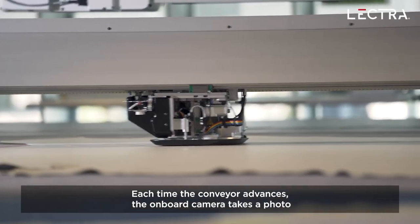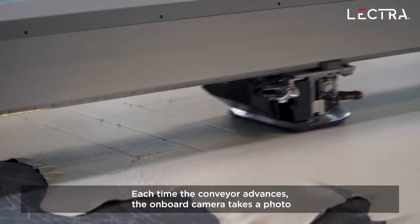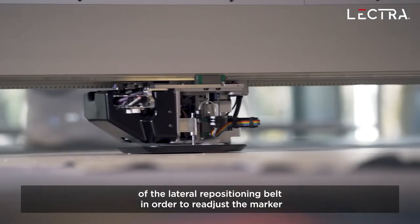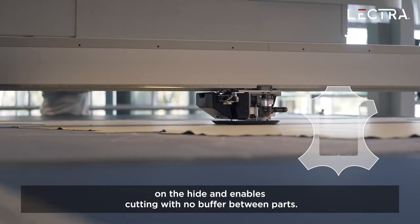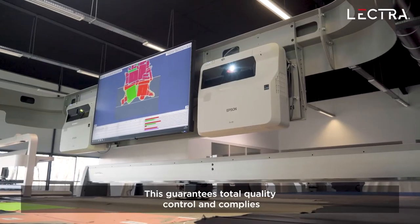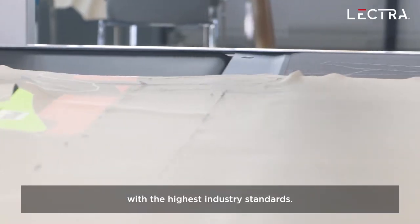Each time the conveyor advances, the onboard camera takes a photo of the lateral repositioning belt in order to readjust the marker on the hide and enables cutting with no buffer between parts. This guarantees total quality control and complies with the highest industry standards.